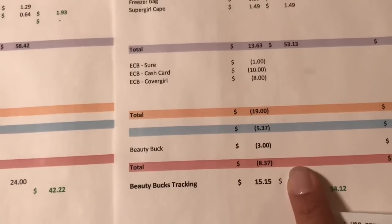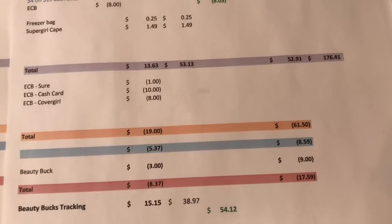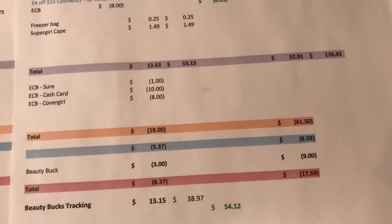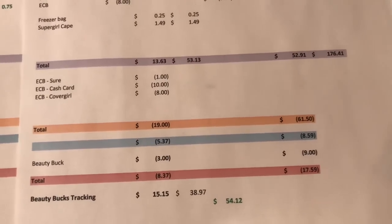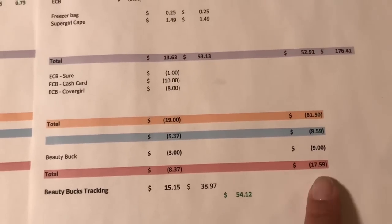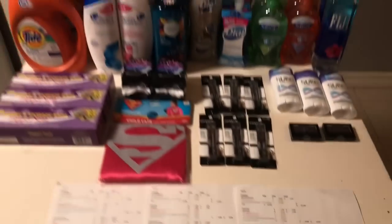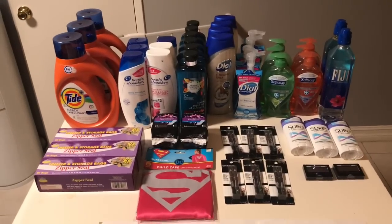For all cards combined, before coupons these items would have cost $176.41. I paid $52.91 and got back $61.50 — working out to an $8.59 moneymaker. Across all cards I hit the beauty threshold, getting $9 back, making the total a $17.59 moneymaker overall.